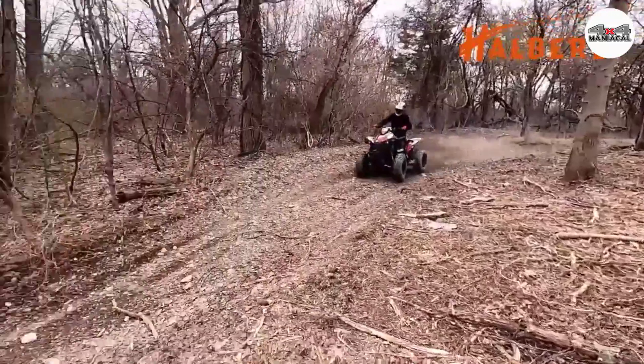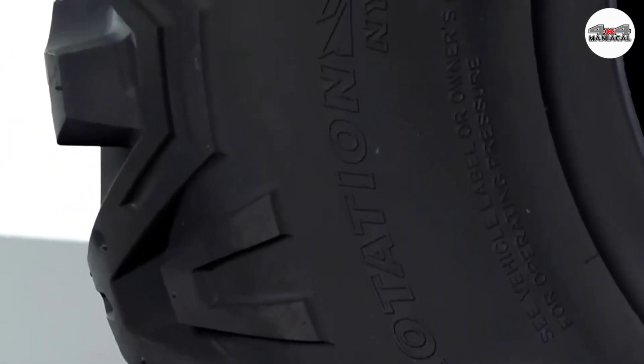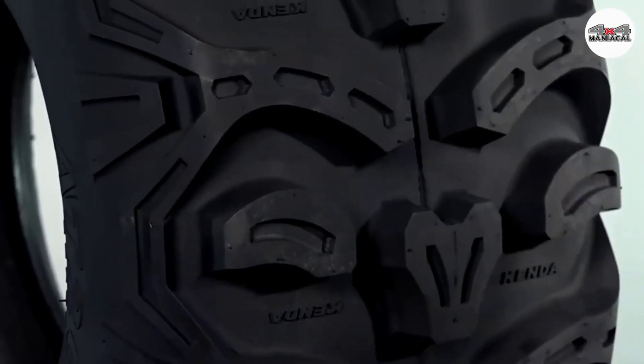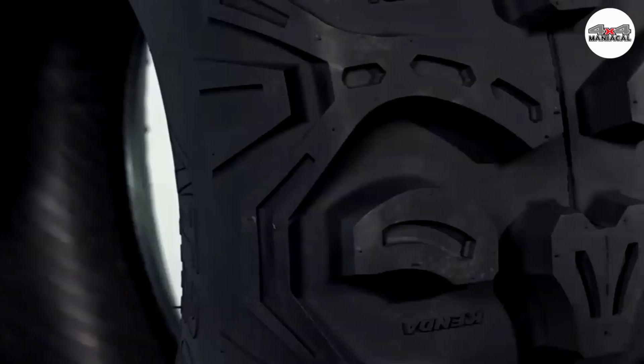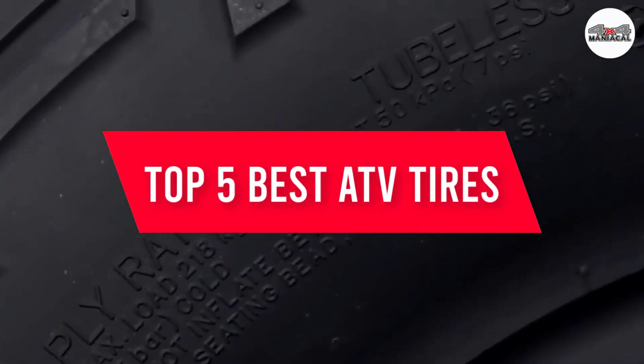ATVs are becoming more and more popular because of their high practicality. They can give the driver exciting moments on various surfaces, yet performance will not be at its perfect level without a good set of tires. In this video, we will discuss the top five best ATV tires. Let's get started.